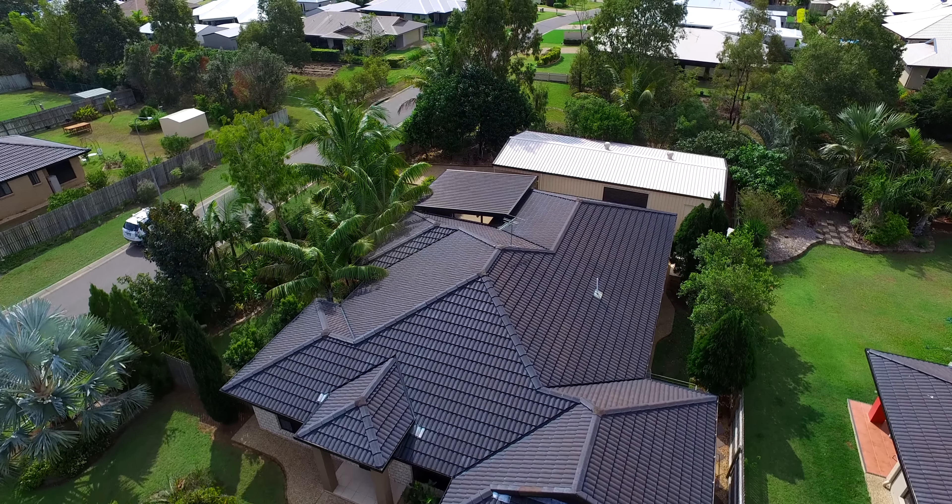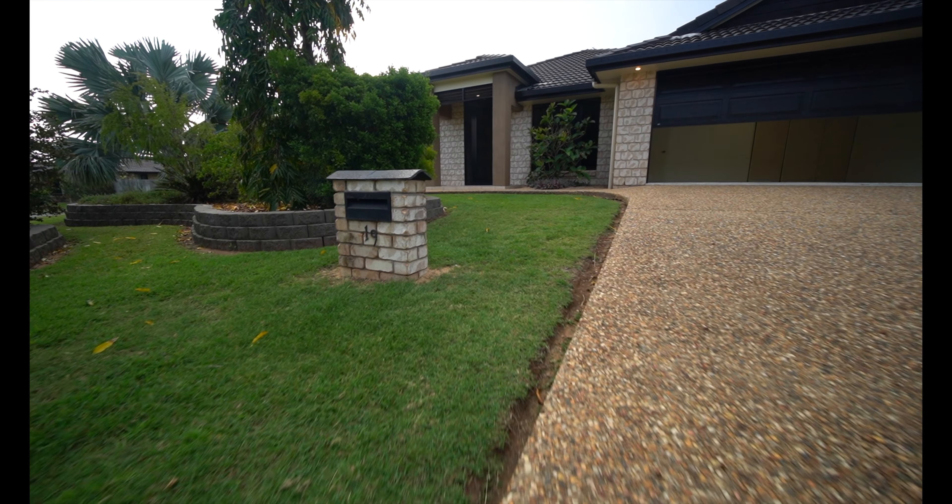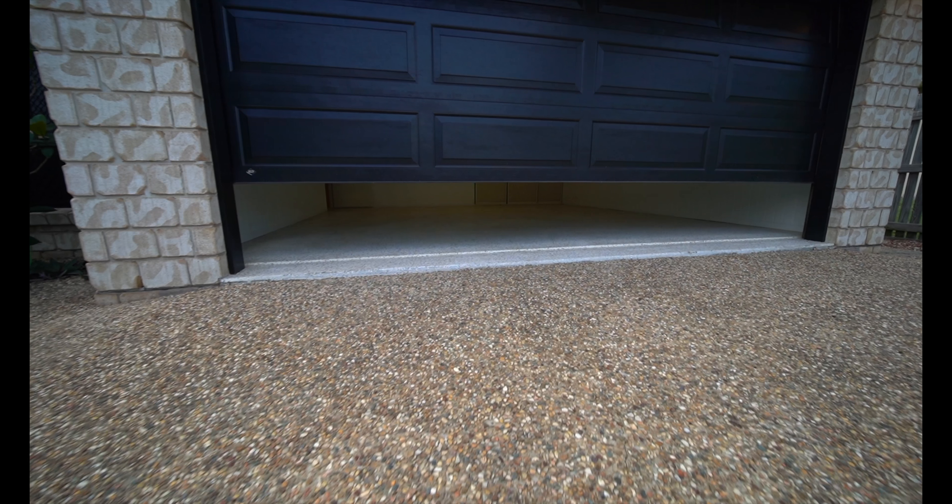19 Cypress Avenue. Are you looking for a home that ticks all the boxes? 19 Cypress Avenue is a 4-bedroom, 2-bathroom, 2-car home.